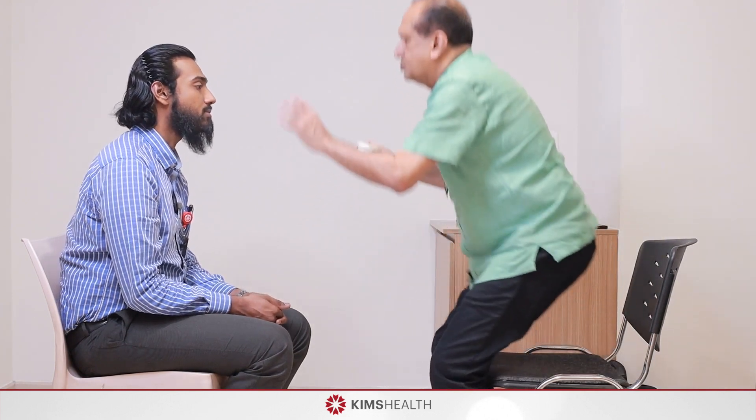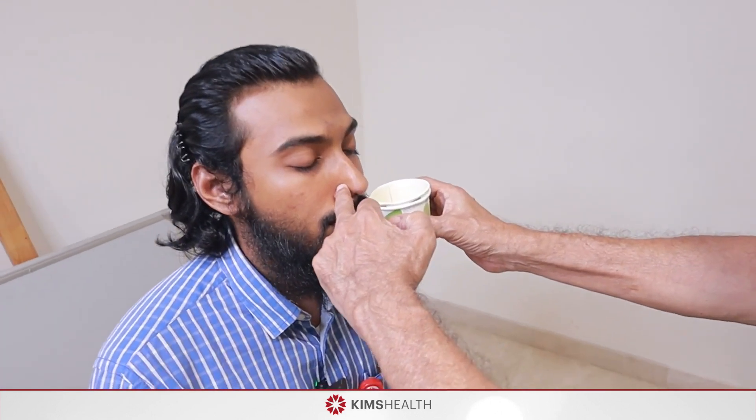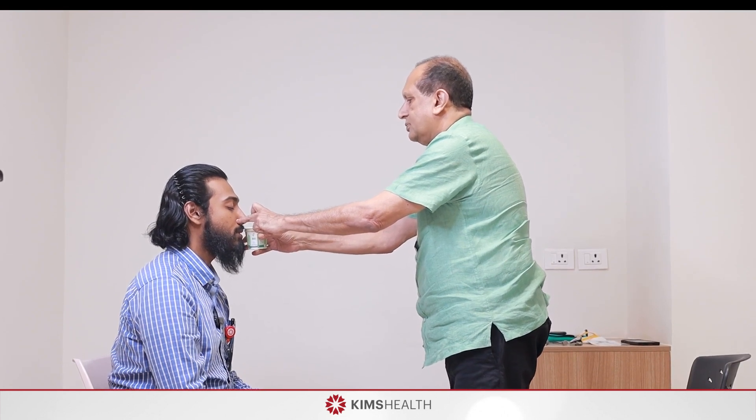The first cranial nerve is the olfactory nerve, responsible for the sensation of smell and taste. In the PACES exam, we are not expecting you to do the olfactory nerve examination, but in a classical neurological examination you have to test for olfaction. You ask the patient to close the eyes, close one nostril, and present a common odor like coffee — can you identify it?